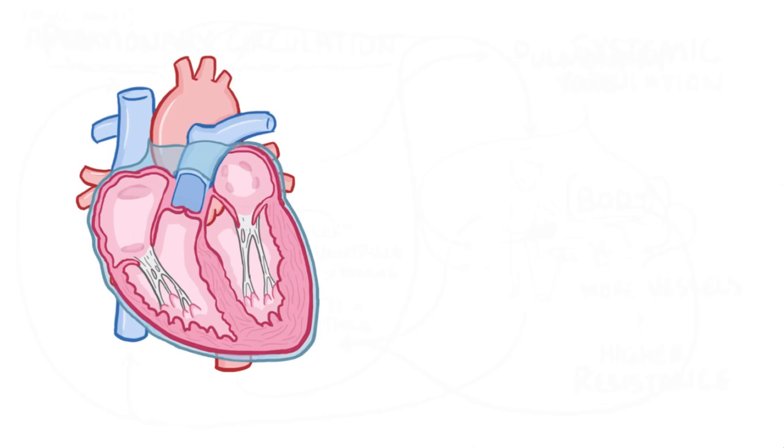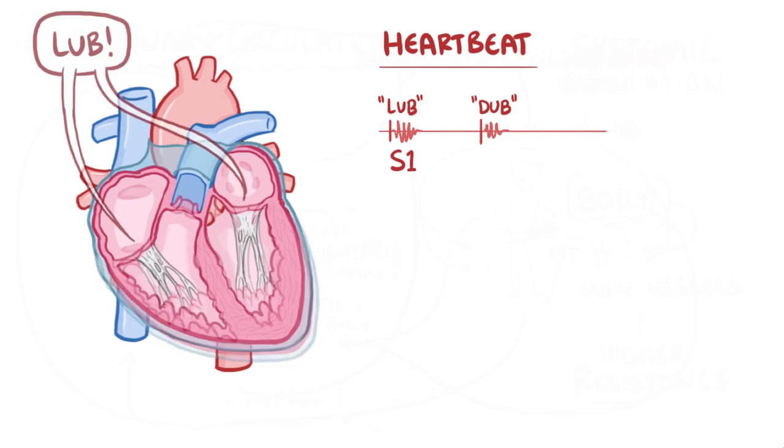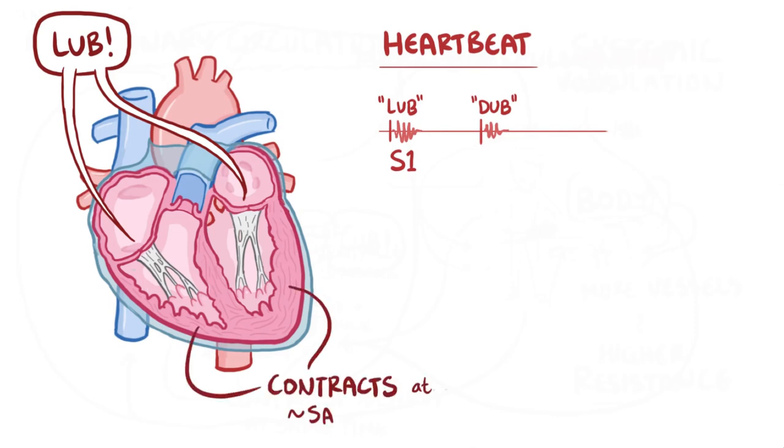Each heartbeat sounds like lub-dub. That first heart sound, 'lub,' is called S1, and the noise comes from the tricuspid and mitral valves snapping shut when the left and right ventricles contract, which happens at about the same time. Right after S1, the aortic and pulmonic valves open up, allowing blood to get pushed out to the body — this period of time is called systole.